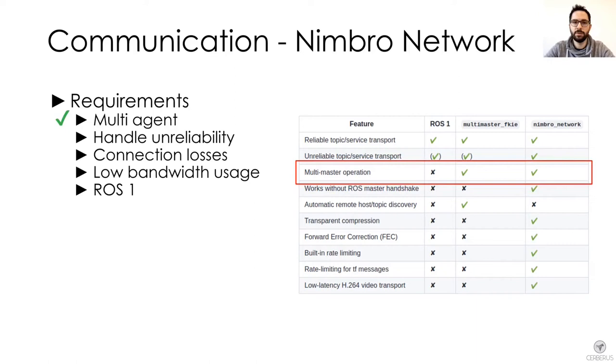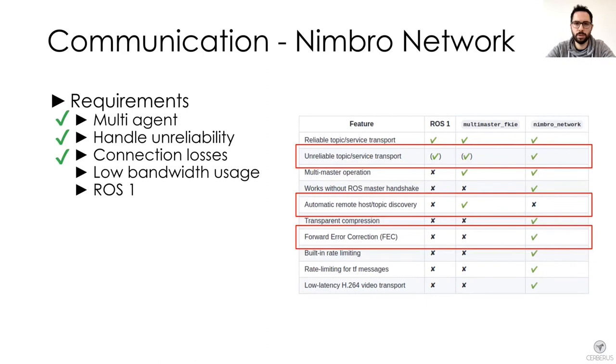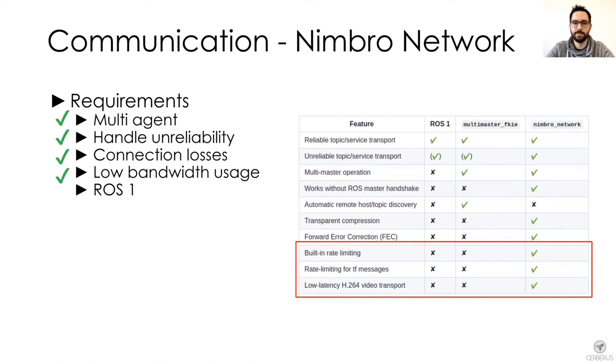First, it can handle a multi-agent setup in the form of a Multimaster operation. In terms of reliability and handling of connection losses, Multimaster has an advantage that it can do automatic topic and host discovery. However, we did not really need that as it was clear from the beginning which information had to be sent. What seems like a drawback of Nimbro in the end was more of a benefit as we could clearly specify which topics we wanted to transfer. Nimbro also has forward error correction implemented, and the functionality to limit the rate of topics as well as built-in compression gave us the opportunity to reduce consumed bandwidth.